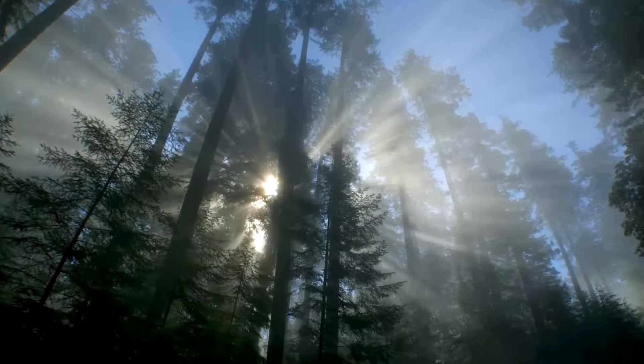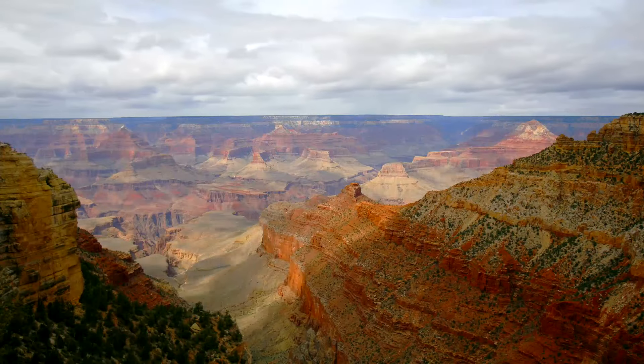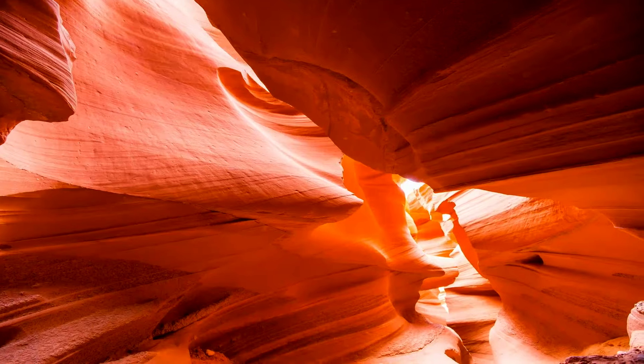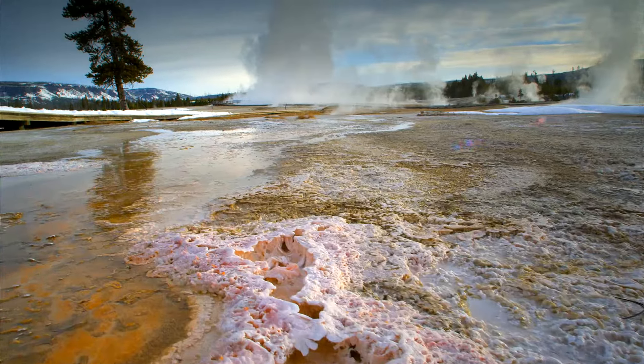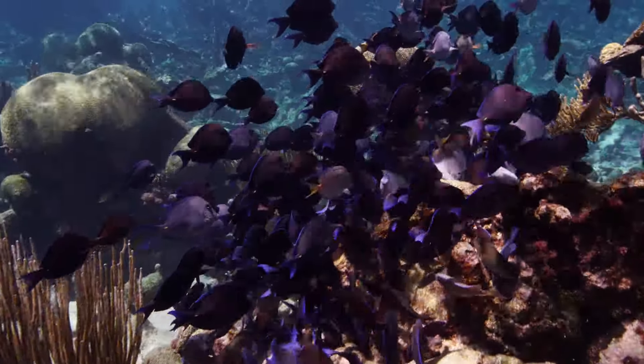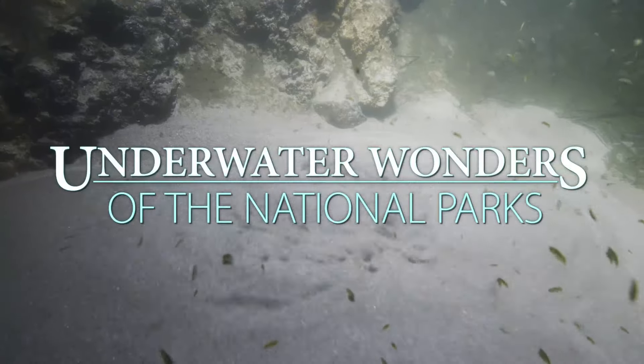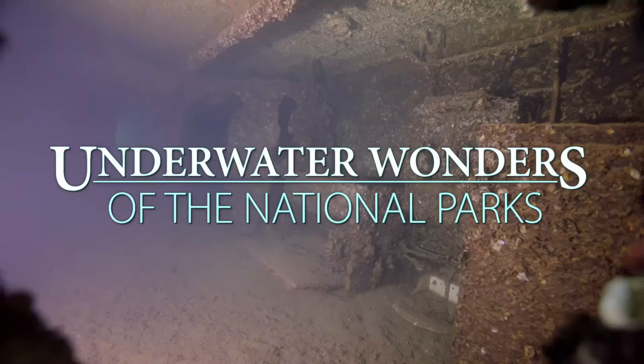When thinking of the national parks, our mind sends us on a journey to some of the most iconic vistas in America. But below the surface lies an unseen world — these are the cultural and scientific treasures that make up the underwater wonders of the national parks.